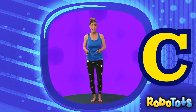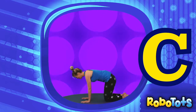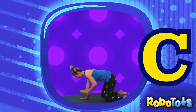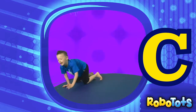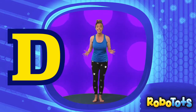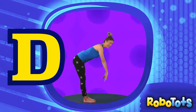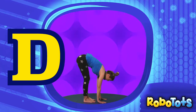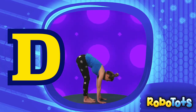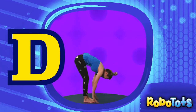Next comes the letter C. Let's be a cat — get down on the ground and walk around like a cat. Can you meow like a cat? D is for down. What's the opposite of up? Down. Can you touch your toes? Try and put your hands on the ground.